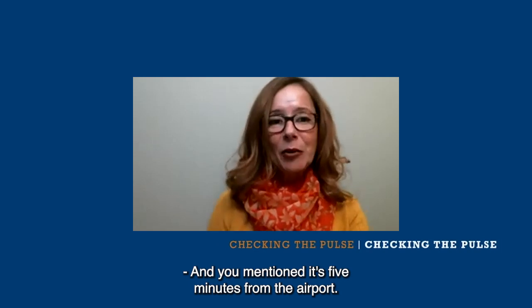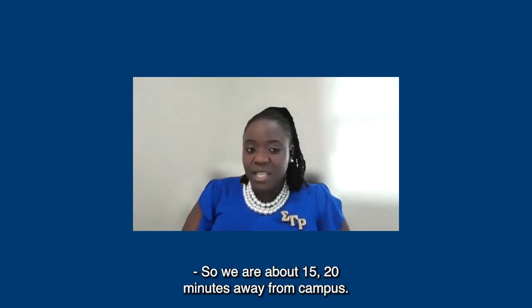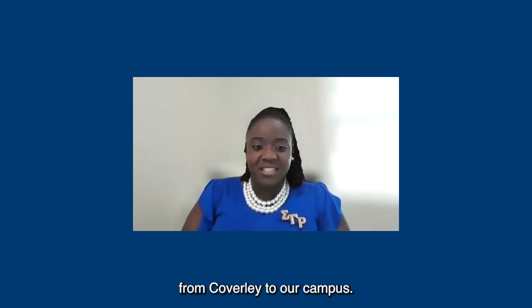You mentioned it's five minutes from the airport. How far is it from the campus? We are about 15-20 minutes away from campus, and the shuttle will take you there from Coverley to our campus.